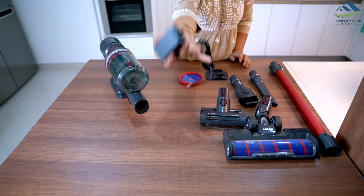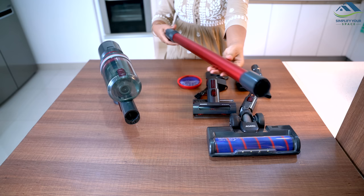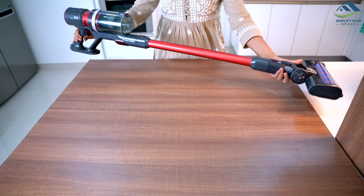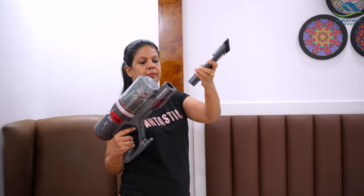A charger and wall bracket is provided for easy charging and storage of the vacuum cleaner, and an extra filter is also included. All the attachments can be easily snapped on and off with just one click, making it simple and hassle-free to switch between different cleaning tasks.